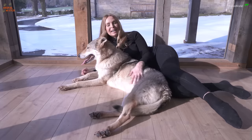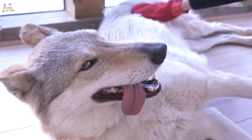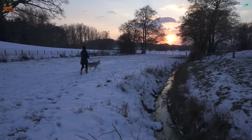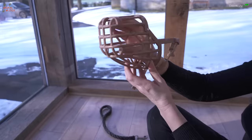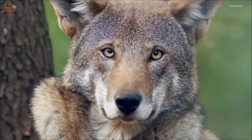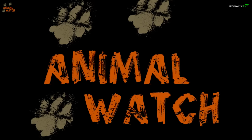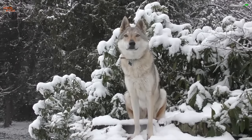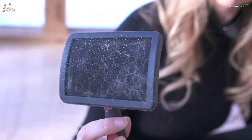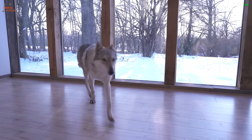Hello and welcome to Animal Watch. Today I'll be talking to you about how to care for a Czechoslovakian wolf dog. I'll be explaining the origins of the breed, their character, their dietary requirements, if they can be trained, how to groom one, how to walk and harness them up, and finally whether this dog is suitable for you and your home.